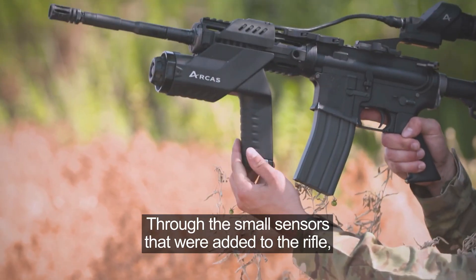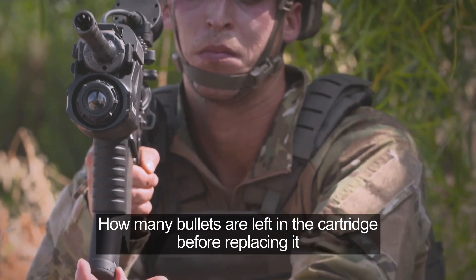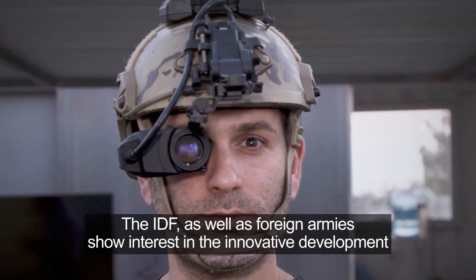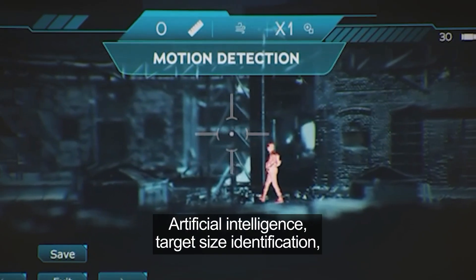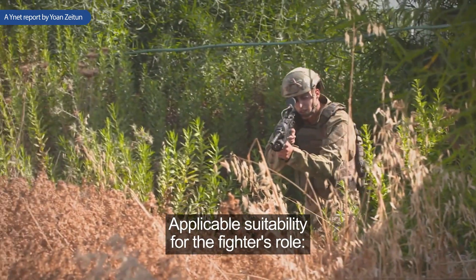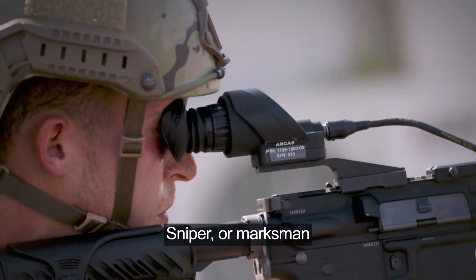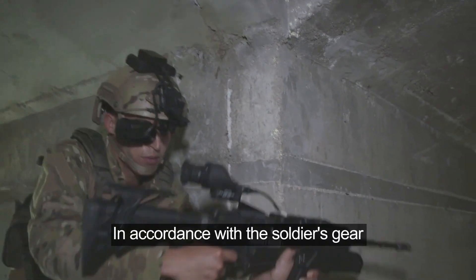Through small sensors added to the rifle, the soldier knows at any given moment how many bullets remain in the cartridge before replacing it. The IDF, as well as foreign armies, show interest in this innovative development. Artificial intelligence, target size identification, and applicable sustainability for the fighter's role — whether machine gunner, launcher operator, sniper, or marksman — these capabilities allow accuracy and combat engagement in accordance with the soldier's gear.